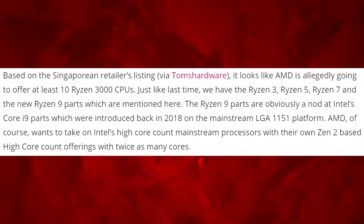Based on the Singaporean retailer's listings via Tom's Hardware, it looks like AMD is allegedly going to offer at least 10 Ryzen 3000 CPUs — just like last time, we have the Ryzen 3, Ryzen 5, Ryzen 7, and the new Ryzen 9 parts. Zen 2 is going to be 7 nanometer, there's going to be good IPC gains, and it's very hyped up. When you have multiple sources like Jim Adore TV and these retailer leaks all pointing in the same direction, that's usually good news.